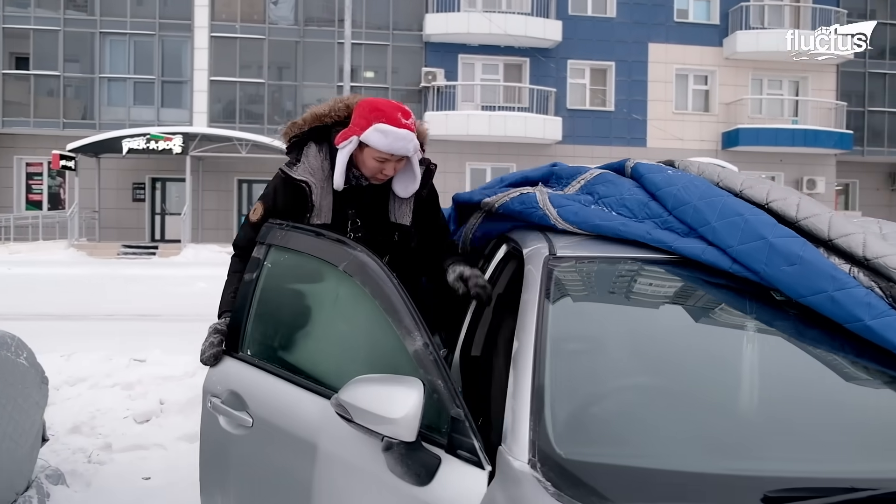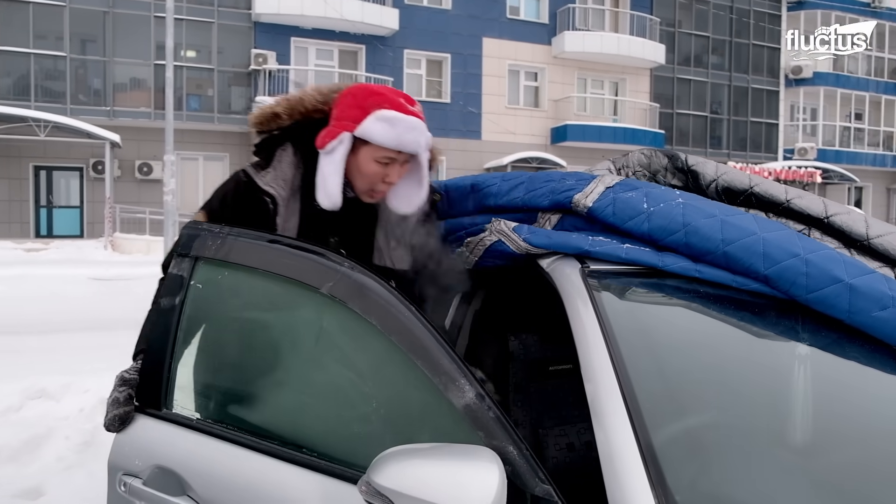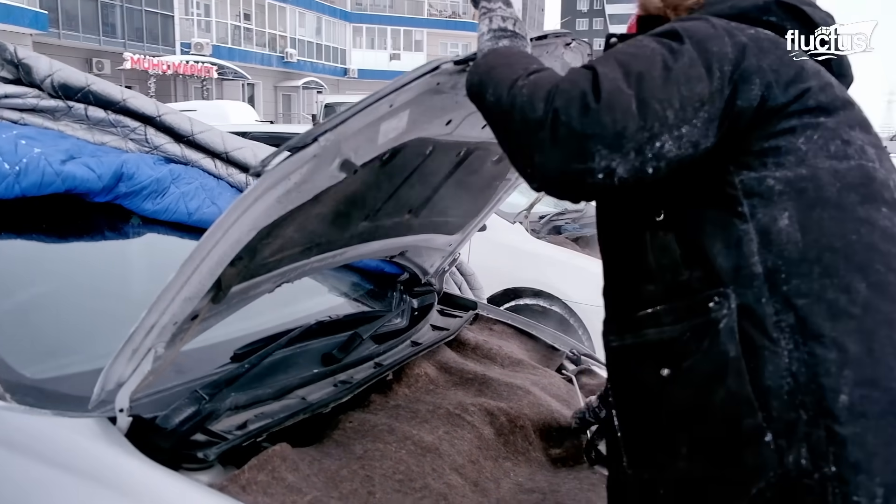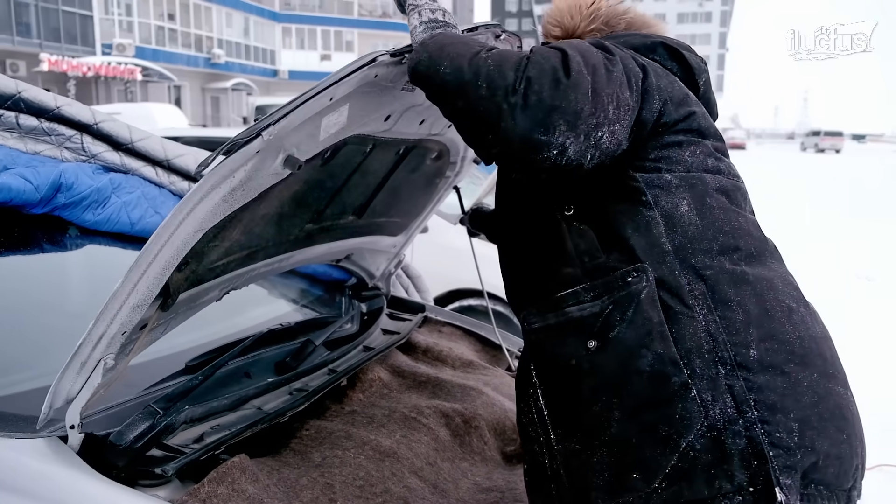In cases like this, owners leave the keys in the car. This allows the service techs to open the hood, apply canvas, and continue the heating process.